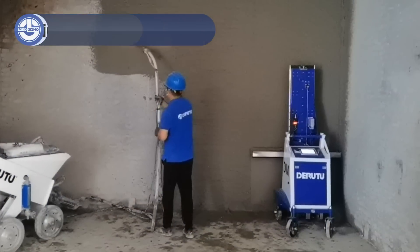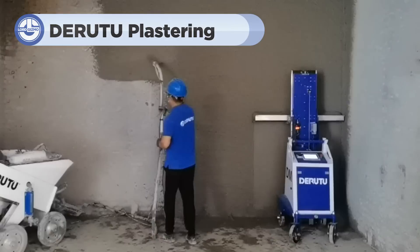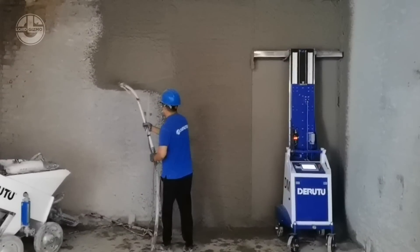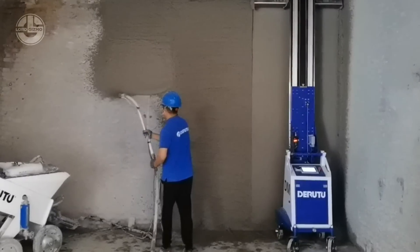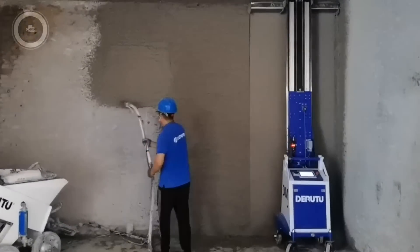The Derutu plastering machine outperforms humans in speed, consistency, and cost-effectiveness, especially for large-scale projects. It applies plaster quickly and uniformly, reducing labour costs and physical strain. However, for intricate or detailed work, human plasterers still have the edge due to their adaptability and craftsmanship.